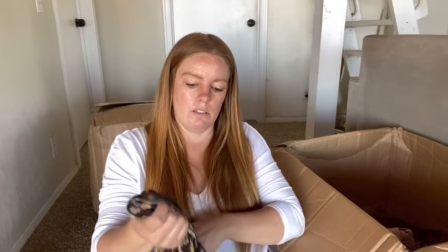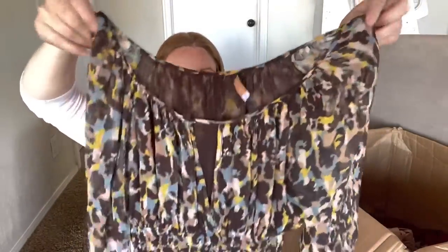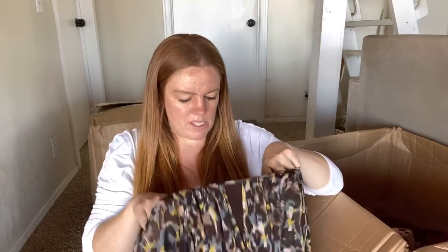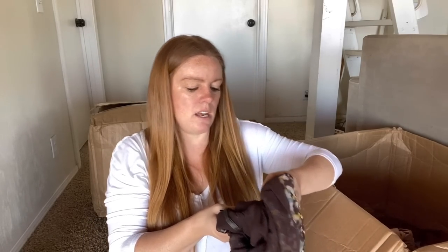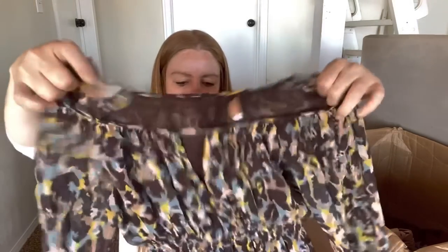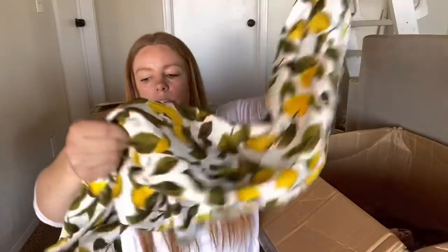BCBG Max Azria - definitely not a brand I aim for. It's also got a tag that is coming off on one side, and there's no size on this that I can find. It's a hundred percent silk, but I don't think this is going to be worth it because I don't have that great luck with this brand and it's missing a size. I will just re-donate that.